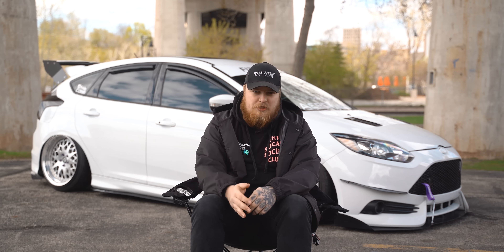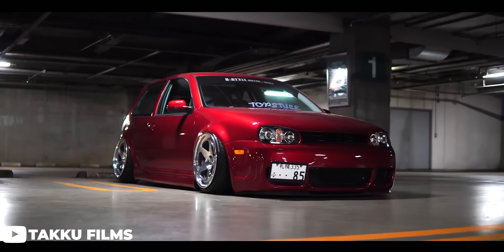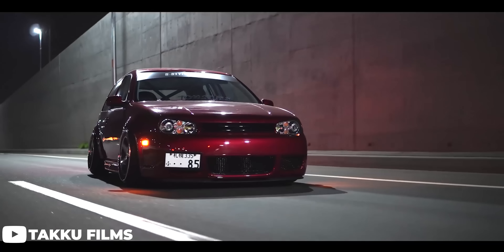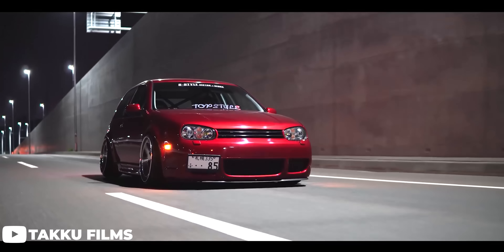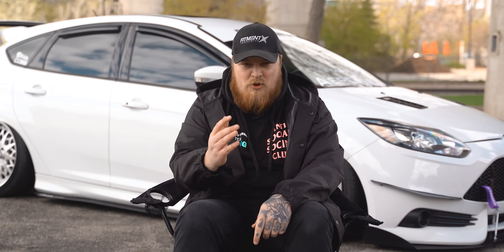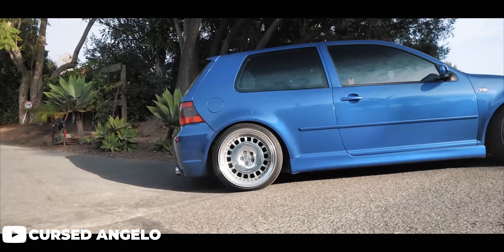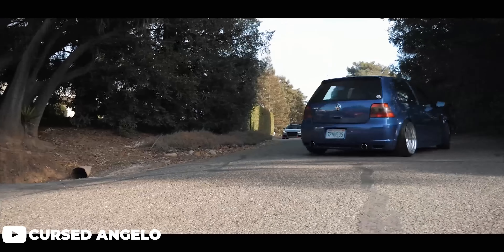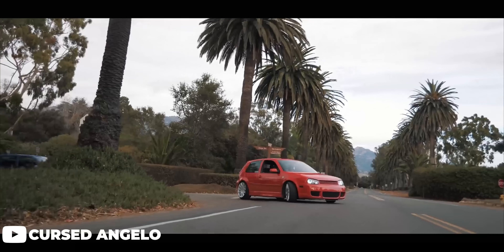Starting off this list in no particular order, I want to talk about the Mark IV GTI — one of my personal favorites we're going to talk about today. Coming in a 1.8 turbo or a beautiful sounding VR6, you really can't go wrong with either option. The 1.8T scoots in at about 180 horsepower. With tons of aftermarket support for these cars, slapping on some bolt-on modifications and a tune will make this car an absolute blast to drive.